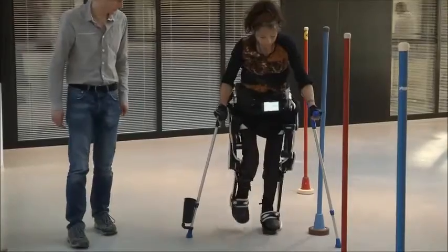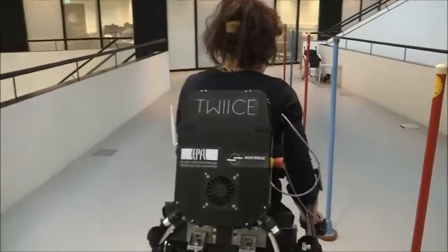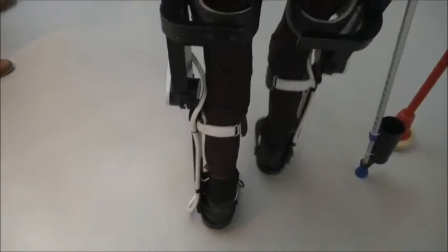A modular system, the exosuit could be adapted to different body shapes and pathologies. Having the ability to stand should help the disabled feel parity with the able-bodied, say researchers.